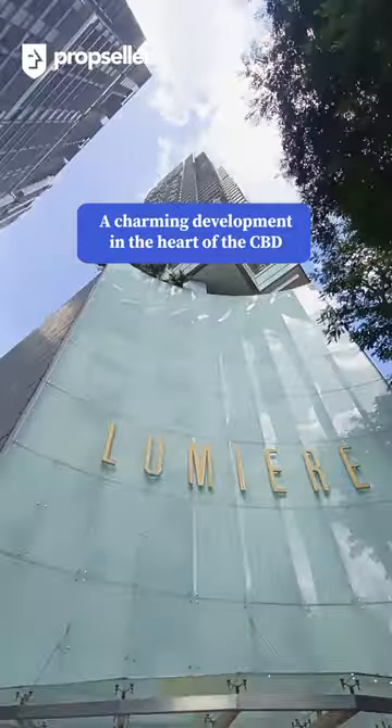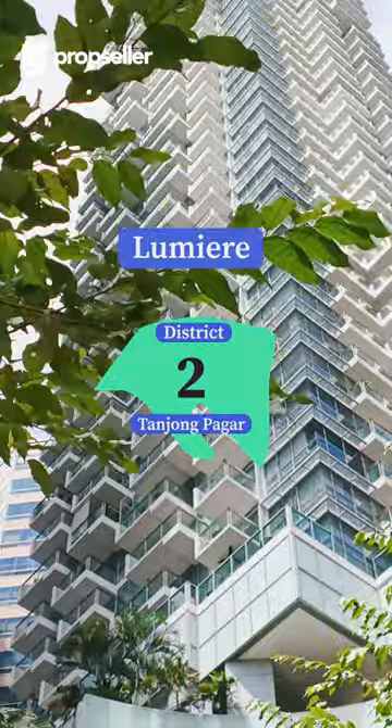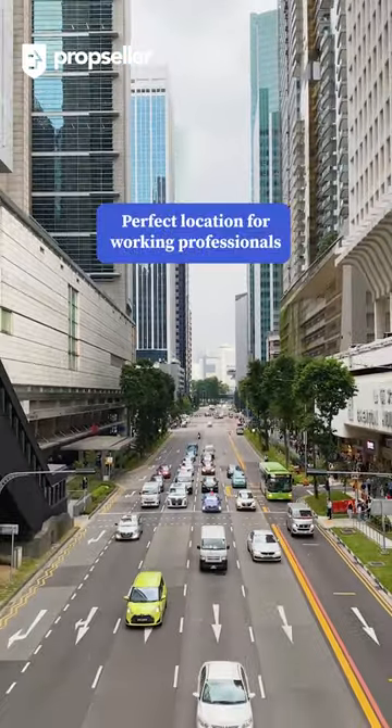A charming development in the heart of the CBD. Welcome to Lumiere, located in District 2, Tanjong Pagar — a perfect location for working professionals.